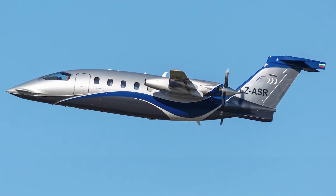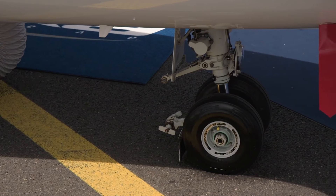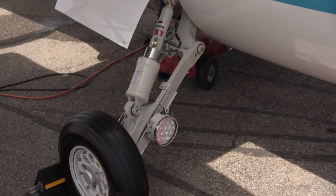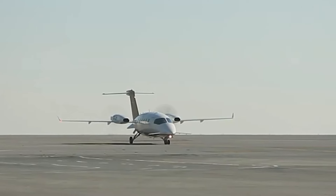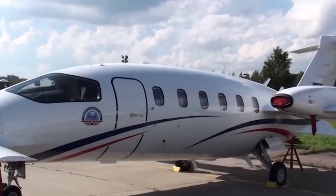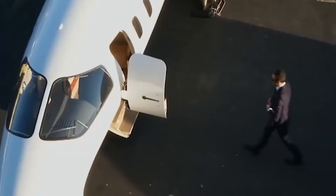The Avanti Evo features a new low-maintenance landing gear, including steerable dual-wheel nose gear and two single-wheel main landing gear units. Each main wheel is fitted with carbon anti-skid brakes. The aircraft can operate from peripheral airports and smaller airfields with short runways of less than 1,000 meters in length that do not serve scheduled flights.